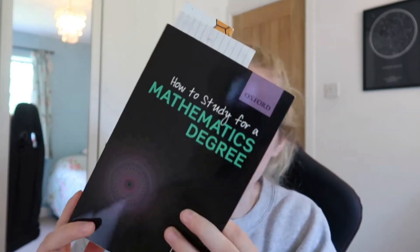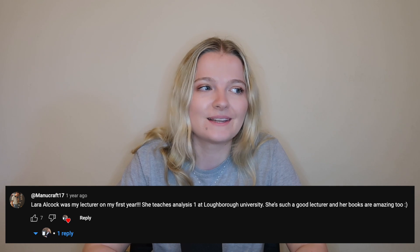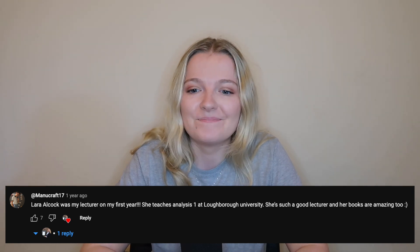The first thing I'm going to talk about are books. The first one is 'How to Study a Mathematics Degree' by Laura Alcock — I believe she's a professor at Loughborough University. I found this book incredibly helpful. One thing that stuck with me was that you only need 70% for a first, and that's something I say on this channel: don't worry if you can't do absolutely everything on your maths degree.